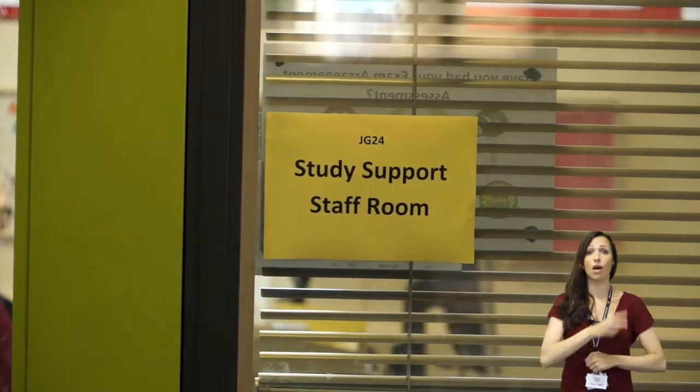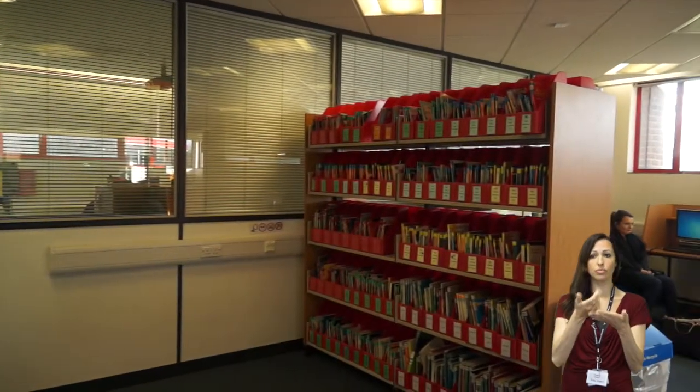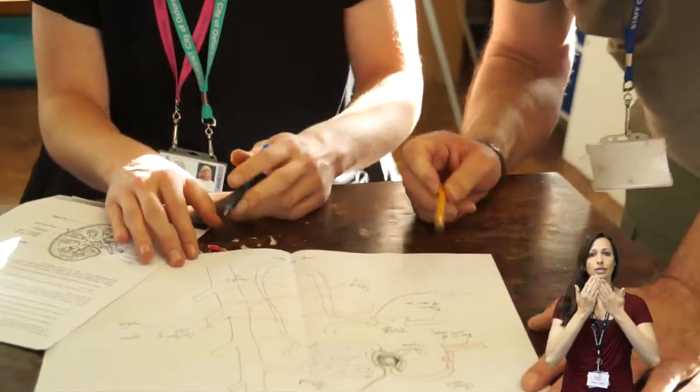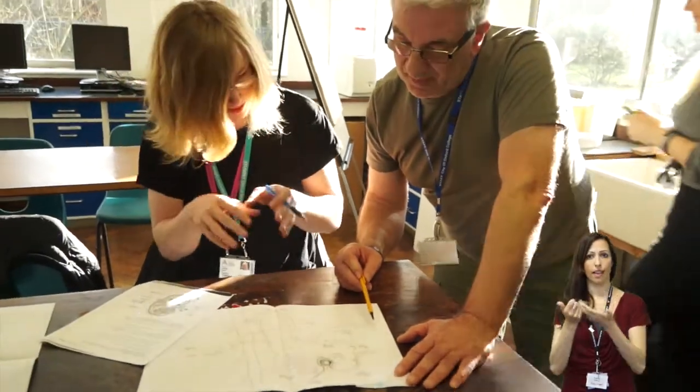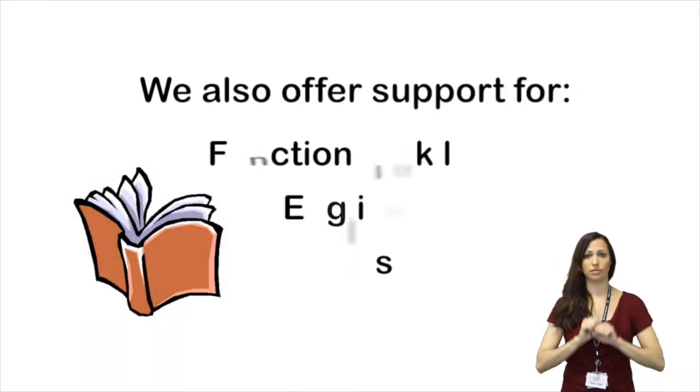Staff are always available to assist with enquiries. As part of study support, we also support in the classes within your area of study, as well as functional skills, English and Maths.